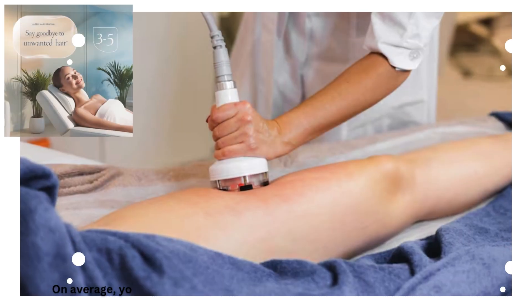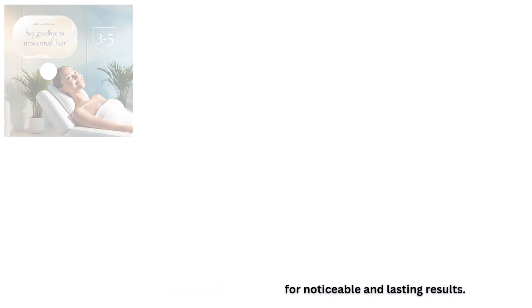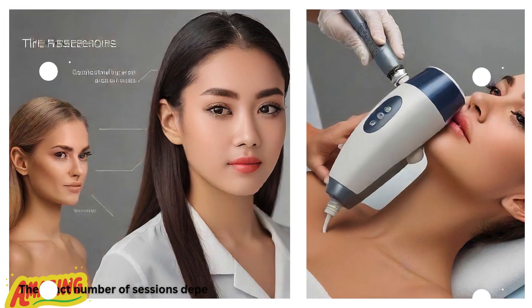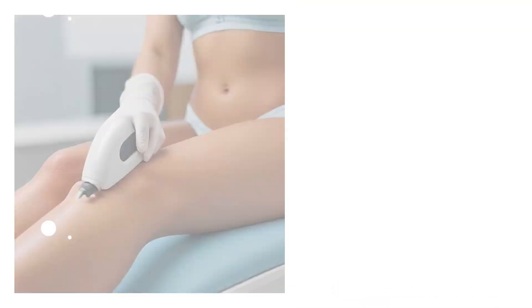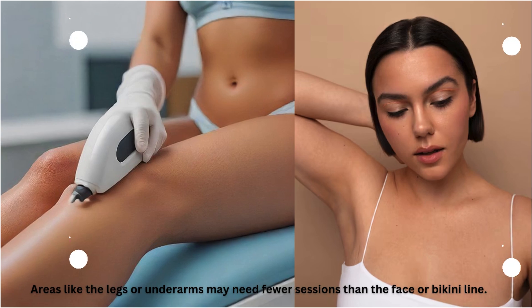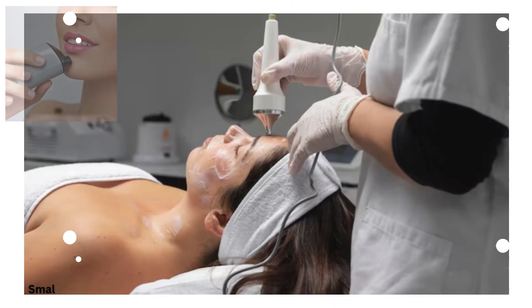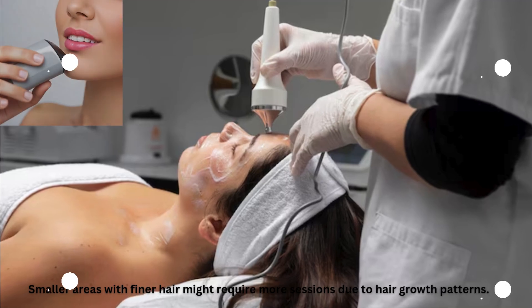On average, you'll need about 6 to 8 sessions for noticeable and lasting results. The exact number of sessions depends on factors like hair type, skin tone, and body area. Areas like the legs or underarms may need fewer sessions than the face or bikini line. Smaller areas with finer hair might require more sessions due to hair growth patterns.